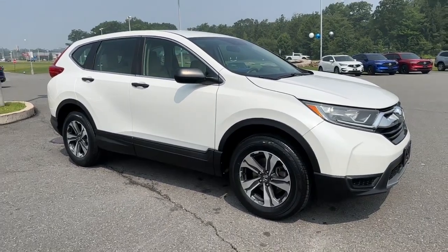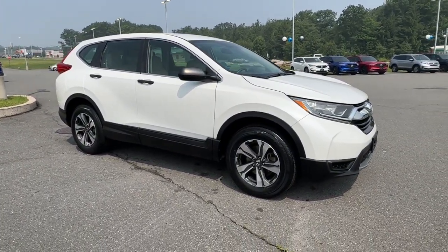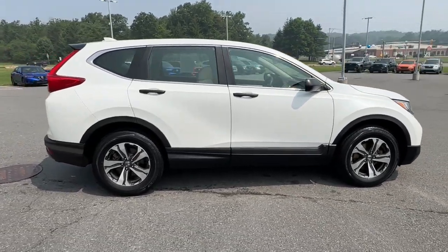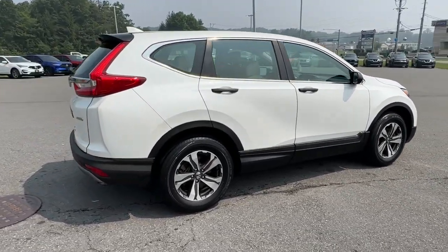Enjoy the view of this 2019 Honda CR-V. With less than 35,000 miles on it, prepare to fall in love with this sleek, tech-savvy CR-V.